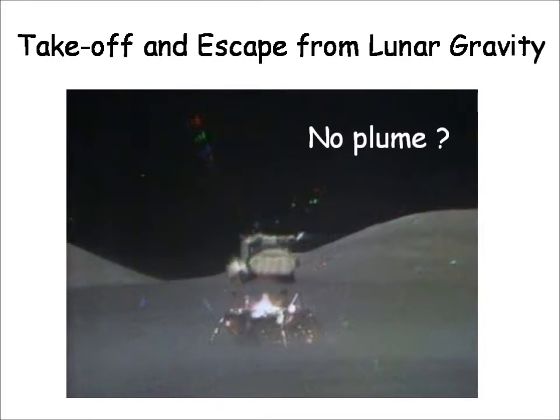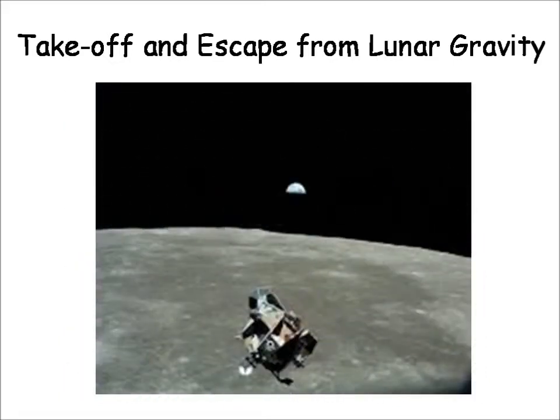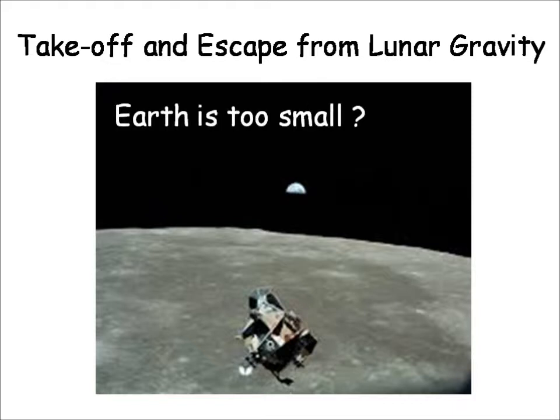Curiously, no plume of rocket exhaust is visible. This is odd, since any hot object would give off electromagnetic radiation even in a perfect vacuum, and therefore should be visible. The ascent module is seen here approaching the command module, which stayed in roughly a circular orbit around the Moon. One notices also the tiny aspect of the Earth in the background of the shot. And of course, no stars at all are seen in the perfectly black sky.